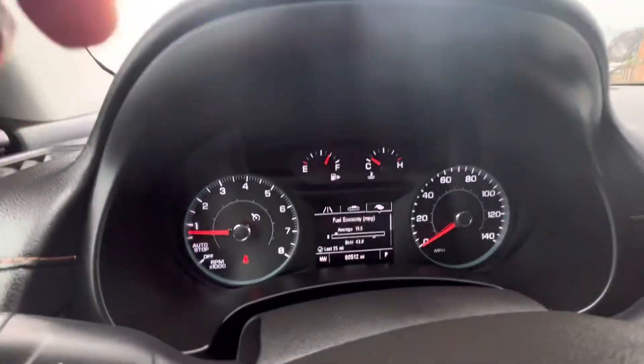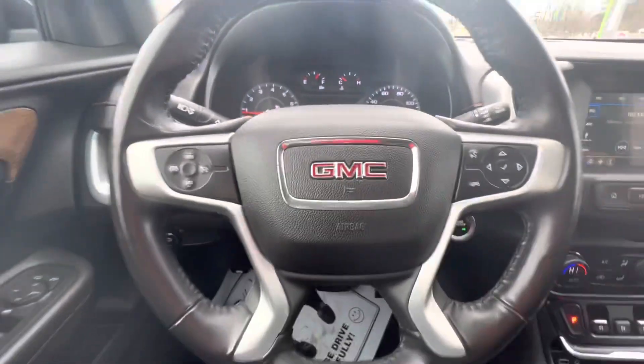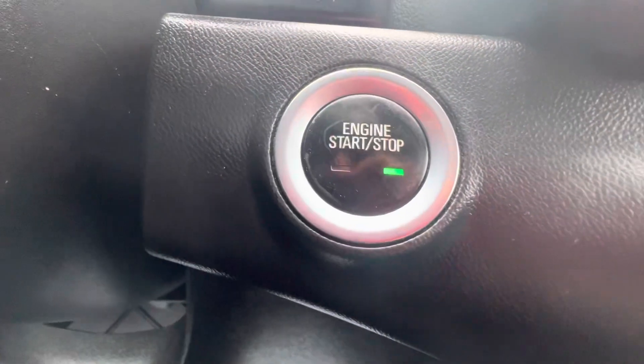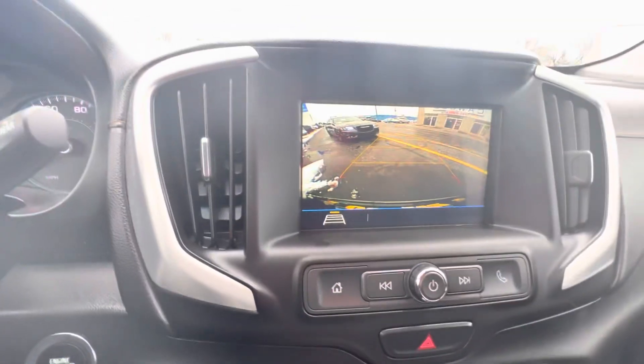It's got 60,512 miles. It does have Bluetooth for your phone. It has push-button start, button shifters, and a backup camera.